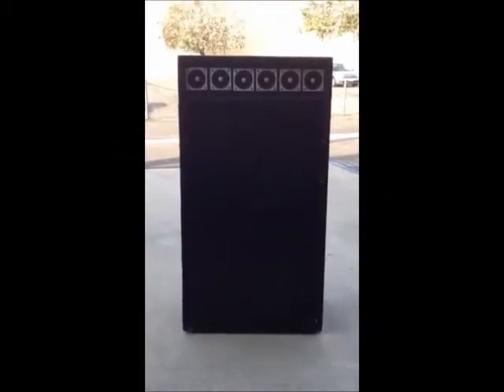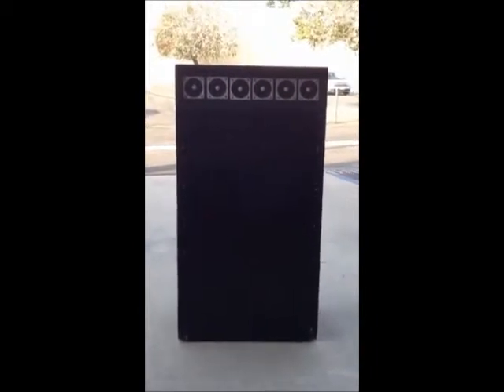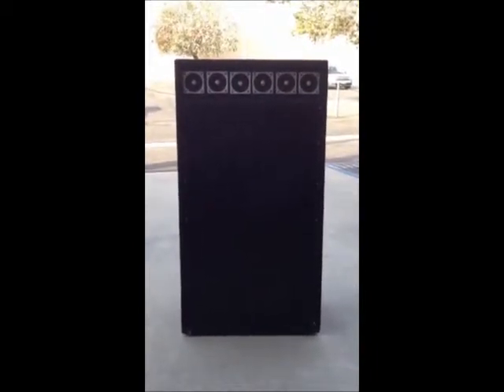Hi, this is Scott with OnlyFactory Direct, and I'm here today to tell you about the 15 DJD, which is a dual 15-inch PA speaker. This sucker is pretty massive — so massive that I couldn't even fit it in the frame in the little room that I do videos in, so I had to drag it outside. This is the 15 DJD, which is a dual 15-inch concert stage DJ speaker.